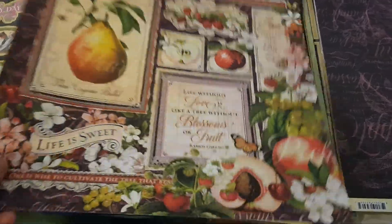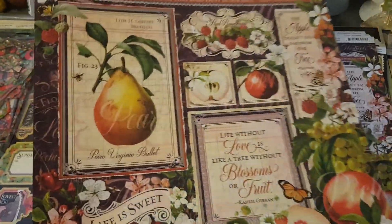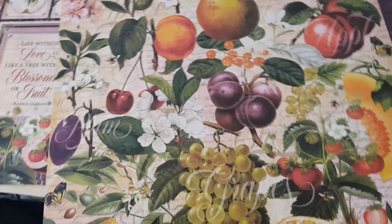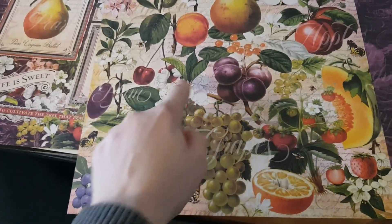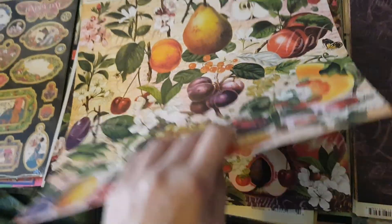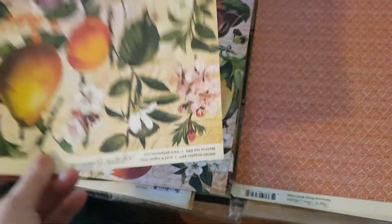Since we're using these for journals rather than mini albums, I think one set each is more than enough — you're all going to cut them up and use them in your journals. This page is spectacular — you can fussy cut all of them or cut them out as tags in the nice areas. If you're using them as tags you don't need to add paper to the back because it already has a lovely backing.